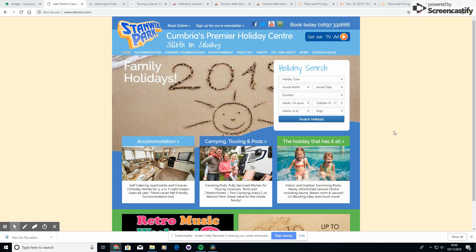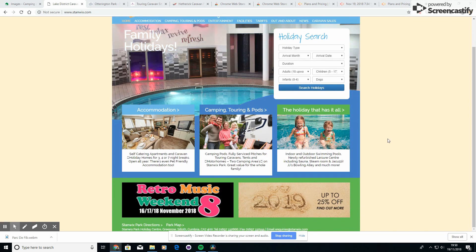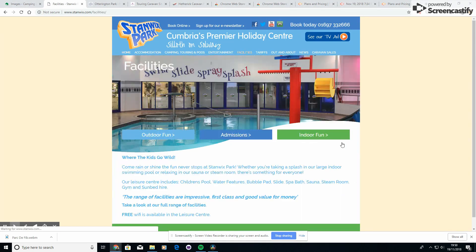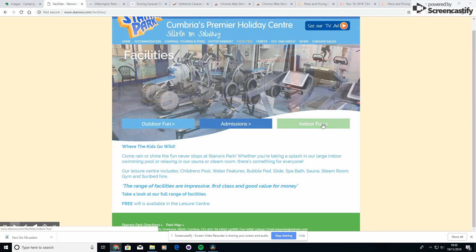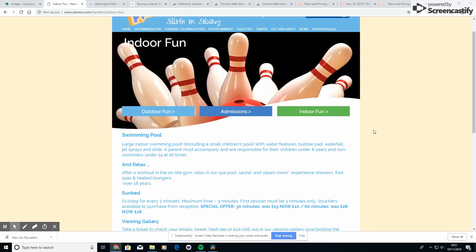A couple of years ago my dad passed away and he lived over in West Cumbria. We decided that a year after he passed away we wanted to go somewhere near where he lived and visit that area. We found this site, and our number two is Stanwix Park.